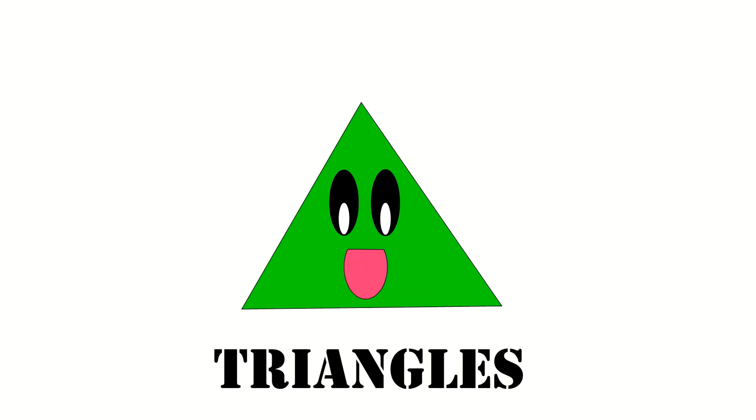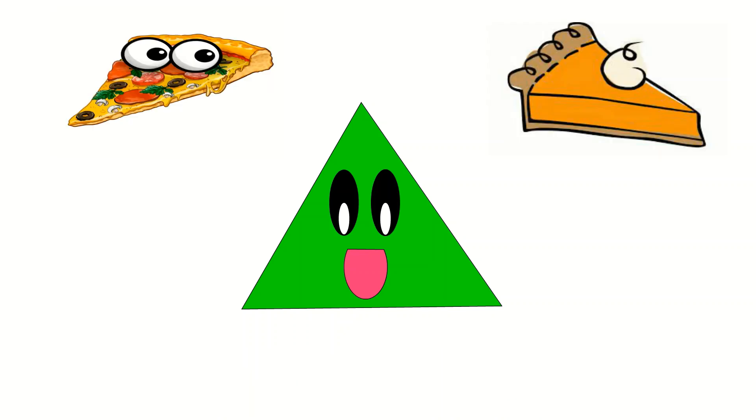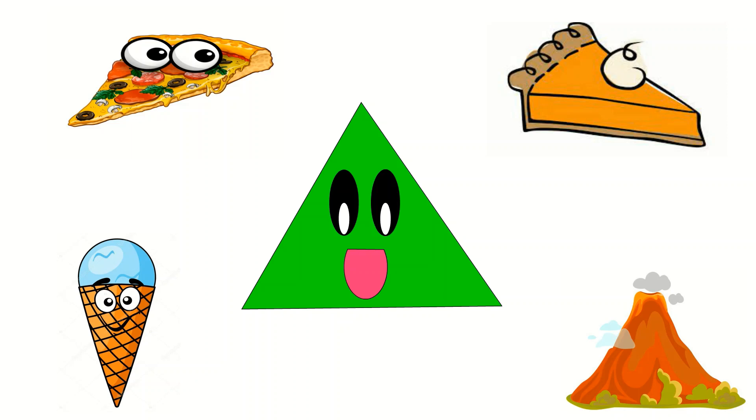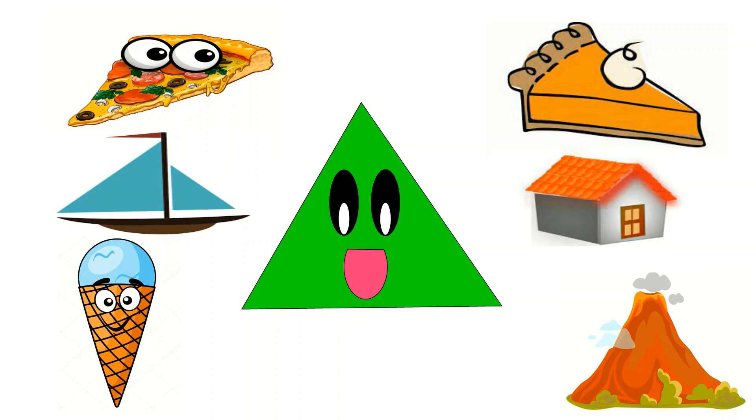Triangles! Here and there I find triangles, look around and see. A triangle has three sides: 1 and 2 and 3. Like a pizza slice, a piece of pie is nice. How about a great big ice cream cone? Yes please! Like a volcano, or the sail on my boat, or a steeple, or the shape of a roof that's on my home.